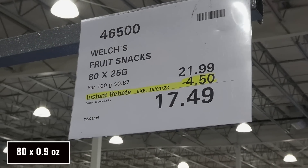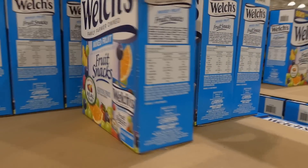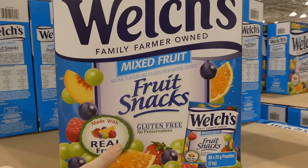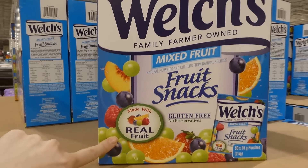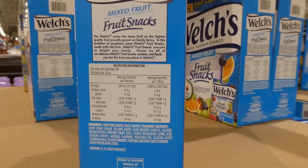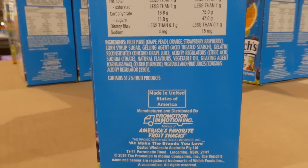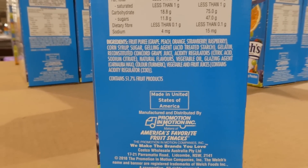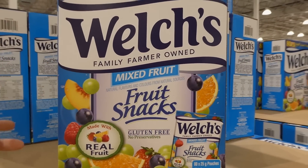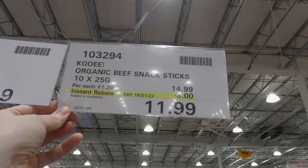Welch's fruit snacks are 80 of the 25-gram bags for $4.50 off down to $17.50. They're gluten-free with no preservatives, made with real fruit and natural colors and flavors. They're much softer than regular gummies — they don't stick in your teeth. My kids love them and we feel better about giving these over regular gummies.